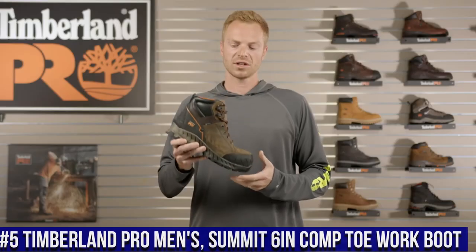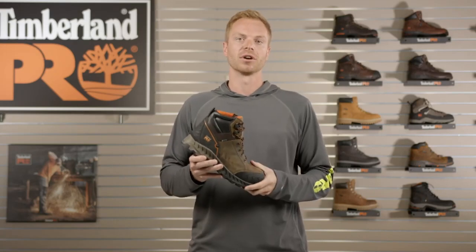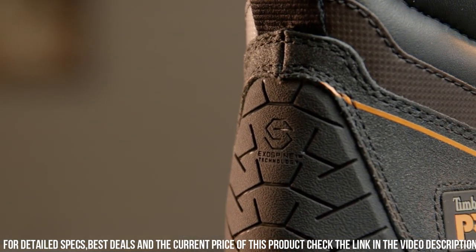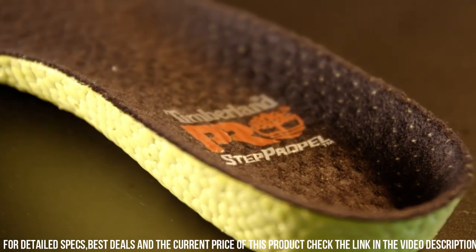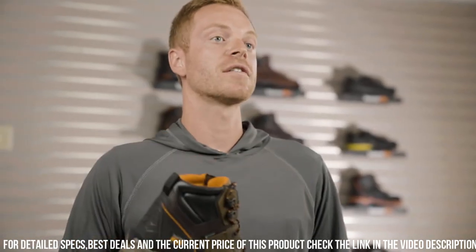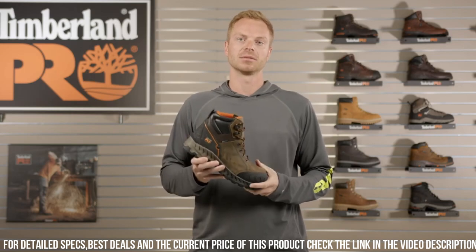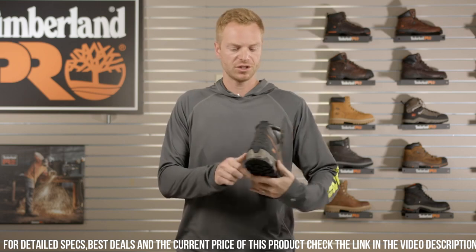Number 5: Timberland PRO Men's Summit 6" Composite Toe Work Boot — the epitome of strength, protection, and versatility for hardworking professionals. These boots are crafted to excel in the most challenging work environments, providing unparalleled performance and safety. The Summit features a composite safety toe, offering lightweight yet robust protection. The waterproof leather upper with Timberdry technology keeps your feet dry and comfortable in wet conditions. The slip-resistant outsole provides excellent traction on various surfaces, reducing the risk of workplace accidents. With a cushioned footbed and EVA midsole, these boots deliver superior support and energy return, minimizing fatigue during long work hours. Elevate your safety gear and experience the excellence of Timberland PRO Work Boots.